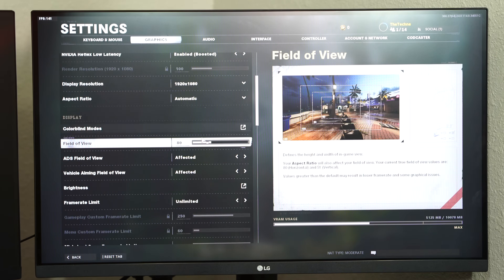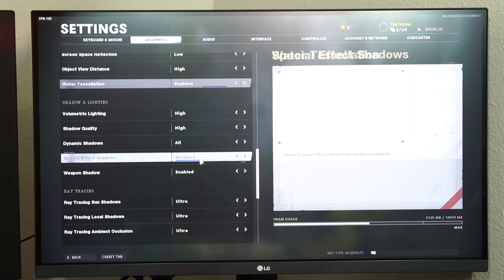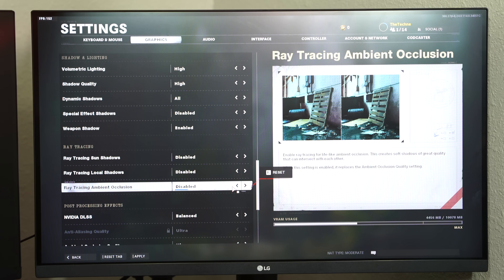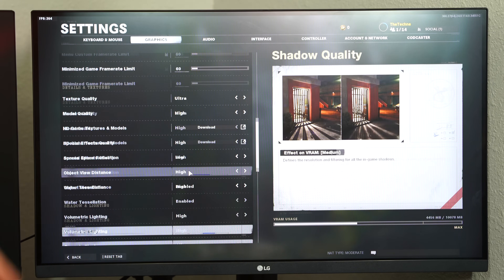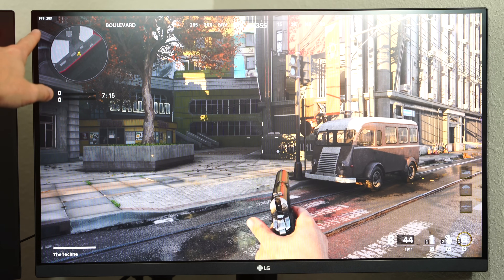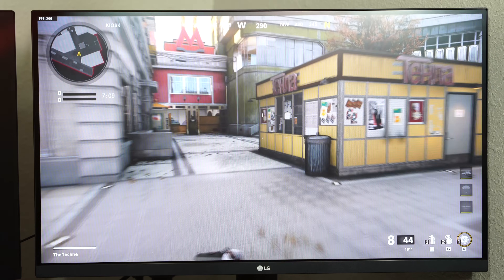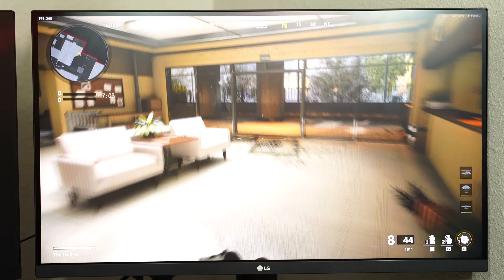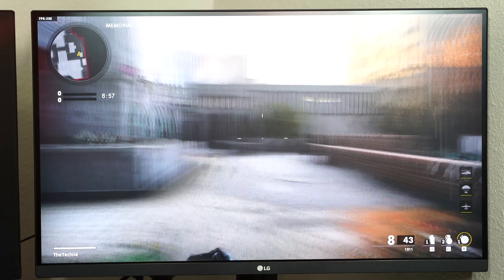The biggest performance hit on the 1080p 240Hz is ray tracing. On the 1440p we had ray tracing on max and still got full monitor performance. Now I'll disable ray tracing — everything else stays the same, still 1080p 240Hz. After applying: we're dancing around high 280s, 290s, 300fps. We could probably activate a few more settings, but ray tracing takes a very big performance hit.